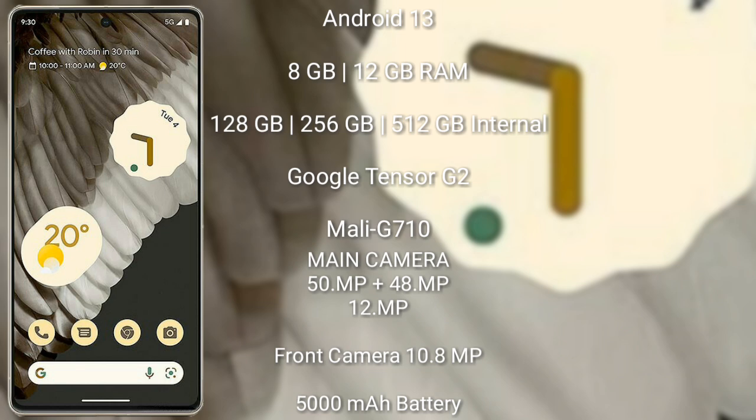The Google Pixel 7 Pro comes with 8GB or 12GB RAM and 128GB, 256GB, or 512GB internal storage. It is also powered by the Google Tensor G2 processor with a Mali-G710 GPU.